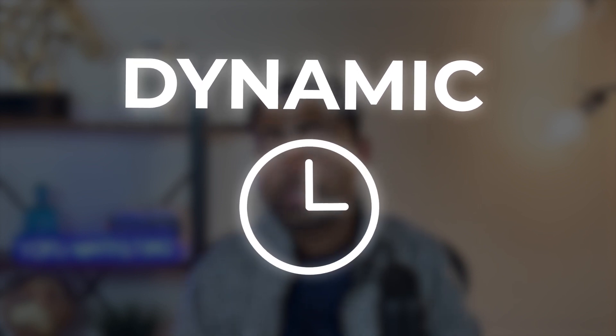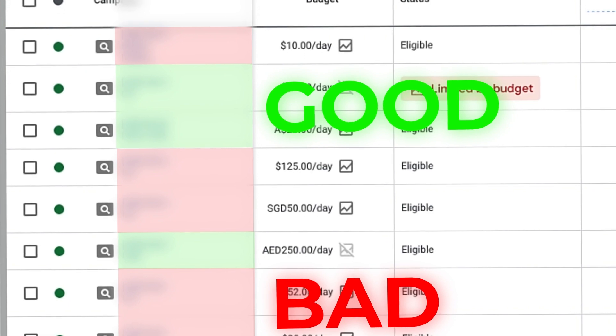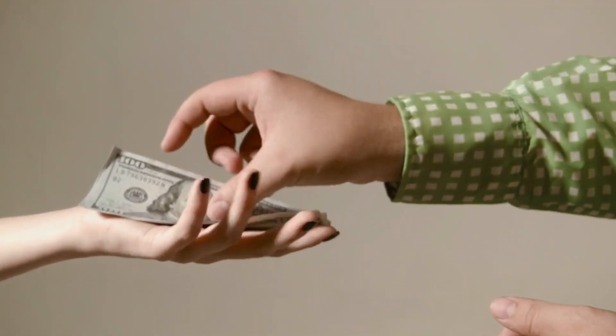In the beginning, dynamic search campaigns do take a bit of extra time to begin to work because they're dynamic — they need to figure out what's working before they can push more budget to what is working. But that's essentially the only downfall of dynamic search, because besides that, there are a lot more benefits.